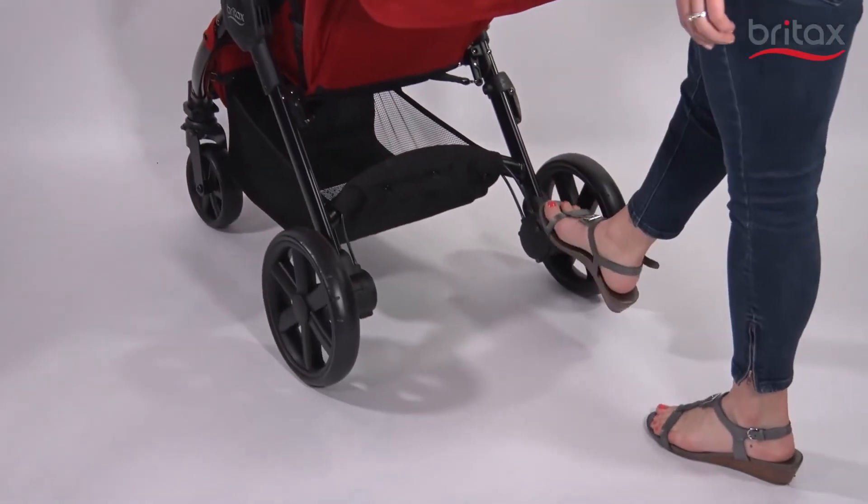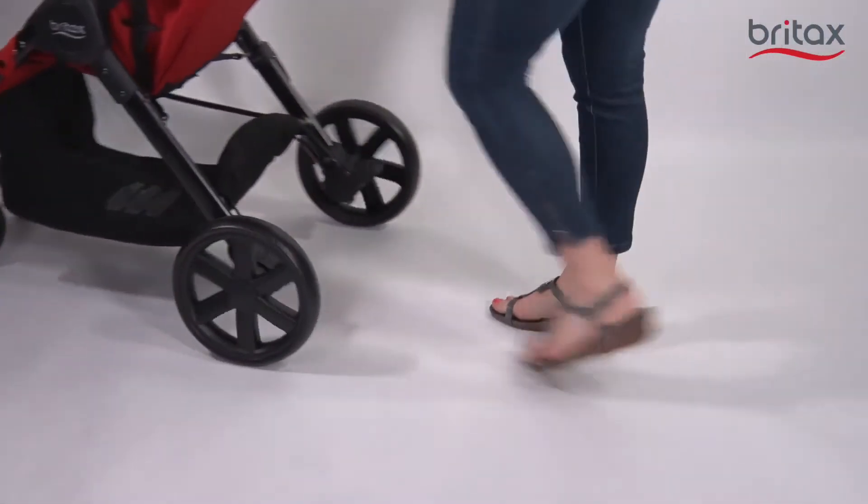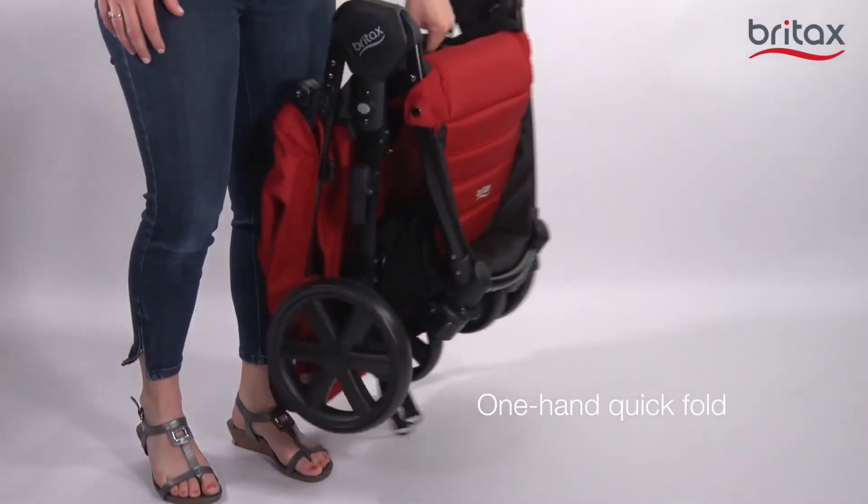Plus, the linked parking brake locks the rear wheels with just one foot. Best of all, you can easily fold it with one hand and keep going about your day.